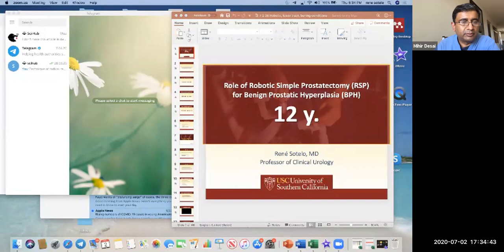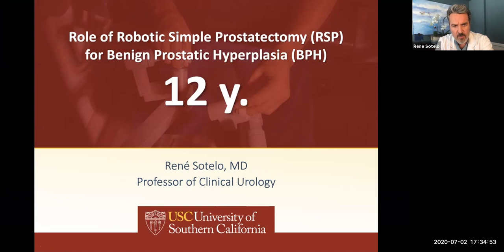Thank you again, Mihir, for the opportunity. It looks very exciting — this aquablation technology. Congratulations, because you've been pioneering these new approaches.